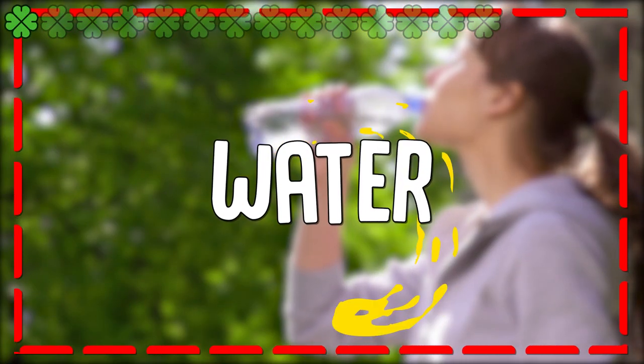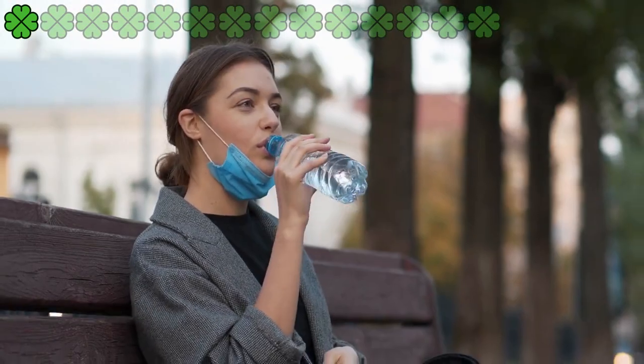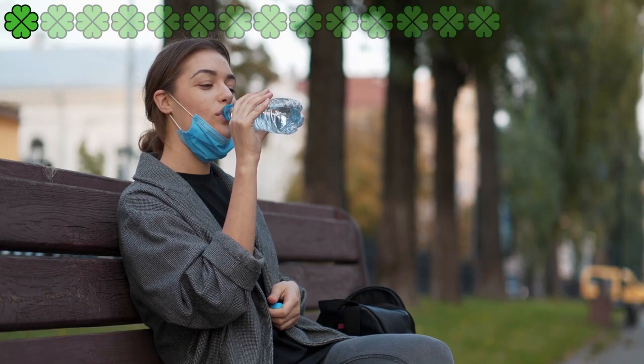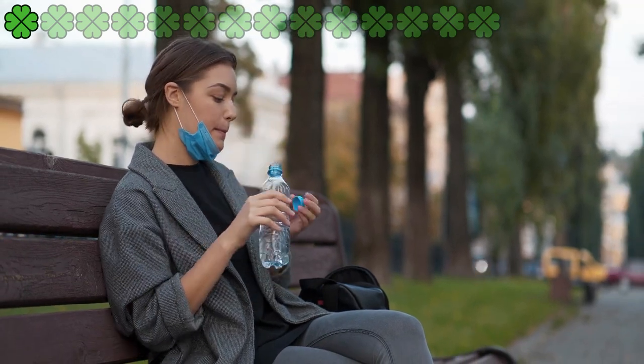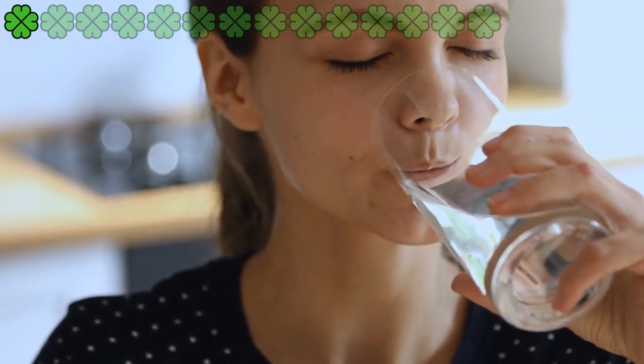1. Water. When it comes to treating dry skin, the first and most important factor is water. Water rehydrates your cells, maintains homeostasis, prevents aging, and keeps all your cells active and functioning. If you constantly forget to drink water, set reminders on your phone.